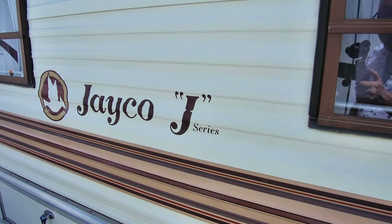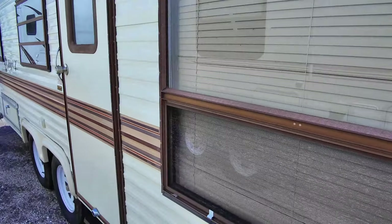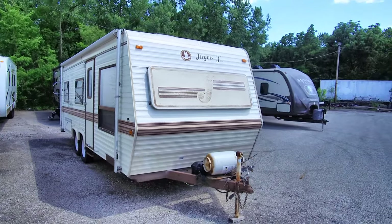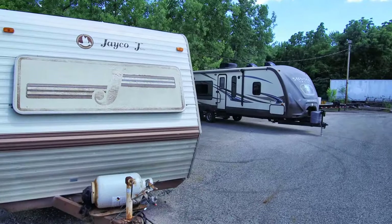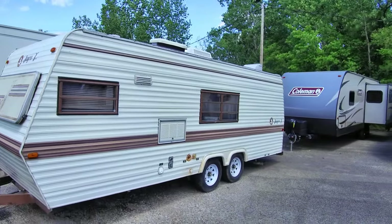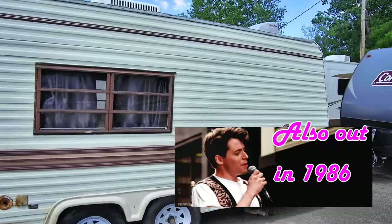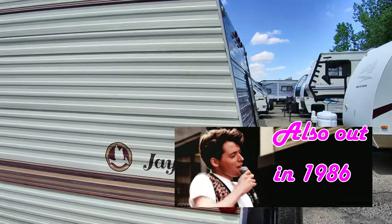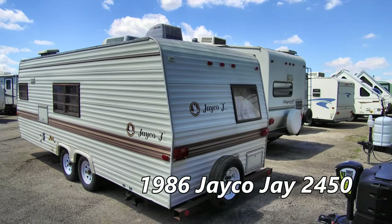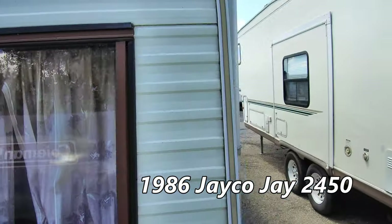This is the 1986 Jayco J-2450 travel trailer. We're just going to take a quick look around — this will be a short video. Look at that bat boy decal — super cool. It's in decent shape. The roof has a couple of soft spots, but this is 1986 so it's not going to be perfect. This would be great for somebody to fix up, take out camping, or make it a hunter's trailer. Let's go inside.